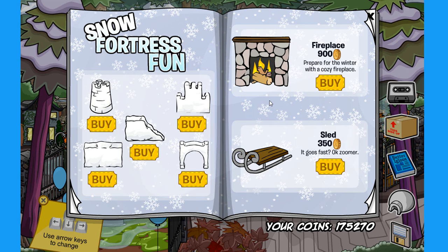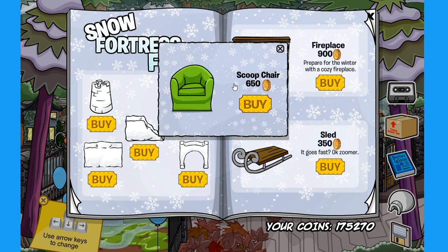And finally, the last secret from this month's catalog is on the fireplace. If you click right over here on the top right corner of the fireplace, you can find the scoop chair for 650 coins.